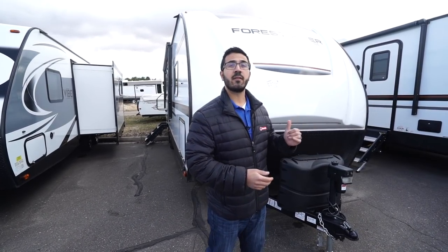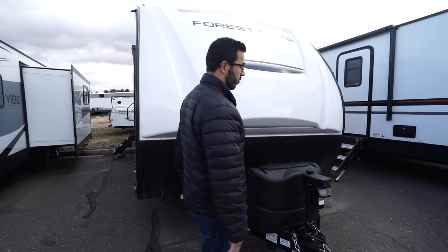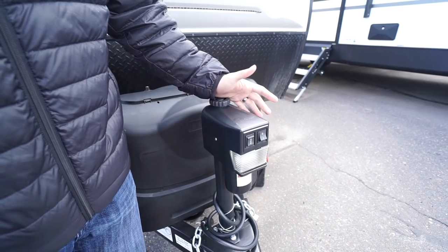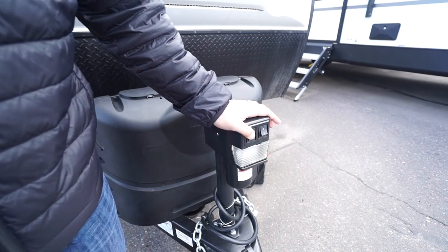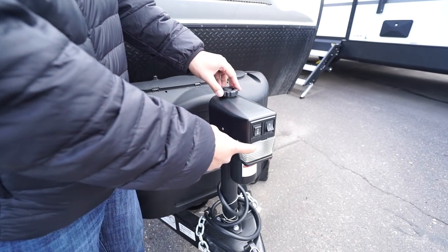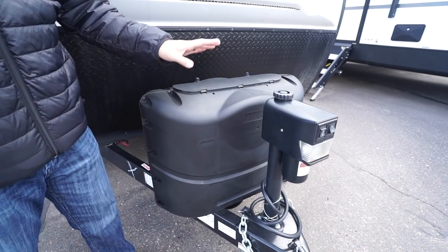Now that we've seen the inside, let's take a look at some of the outside features on the Forest River Vibe 25 RKS. Right up front is a power tongue jack, which makes it a lot easier to connect and disconnect from your tow vehicle — rather than having to crank it up and down manually, you simply flip the rocker switch to raise and lower the tongue. You'll also see there's a light right outside for added visibility in case you're hooking up or disconnecting at night.